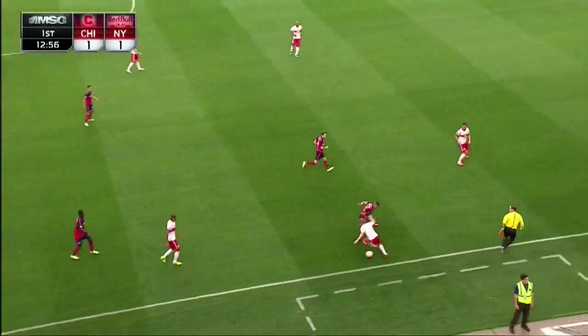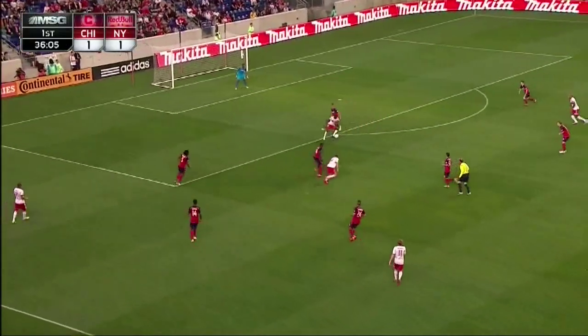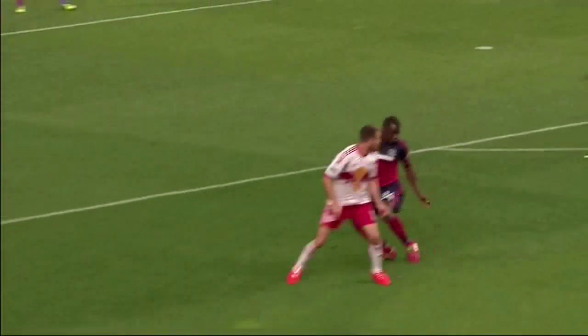Dax McCarty with some sweet turns to get out of trouble on the sideline, and Eric Alexander with a back heel flick that nutmegs John Kennedy Hurtado. That was dirty.